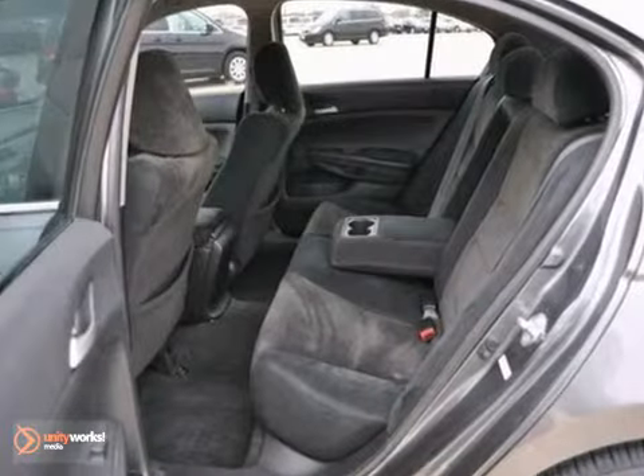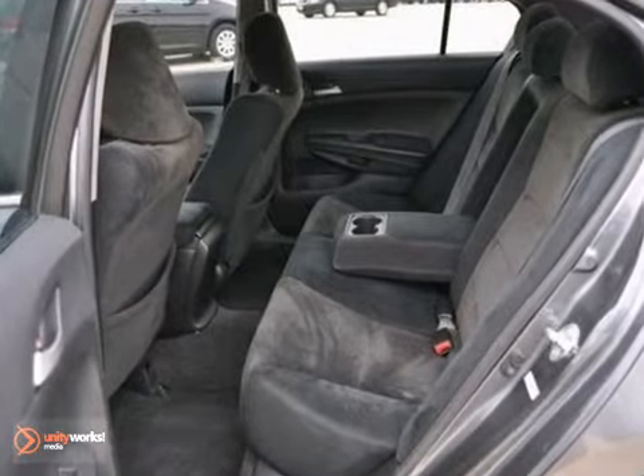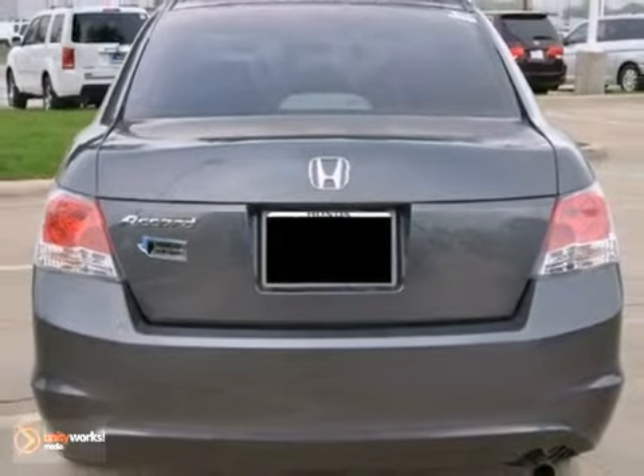It's priced below Kelley Blue Book — well worth your time to come over for a test drive. The 2010 Honda Accord LX.